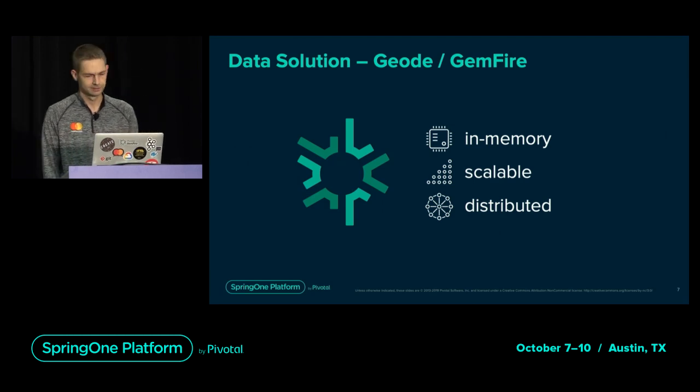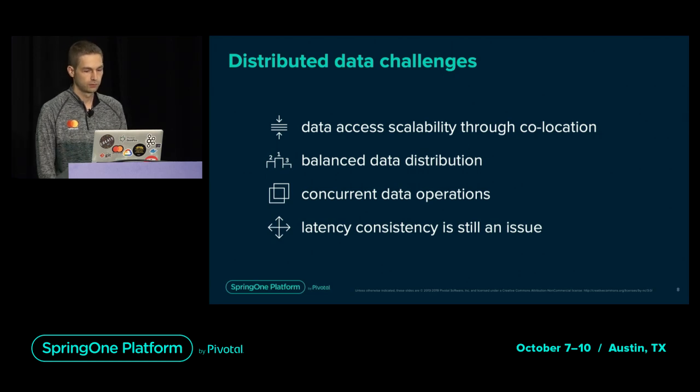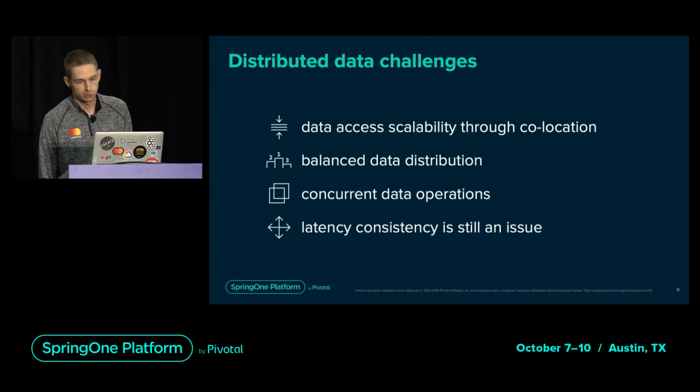So problem solved, right? Not exactly. A distributed in-memory data store is a great tool to share data and state for your application, and it's even more useful as a distributed compute engine. However, there are many caveats of using a distributed data system, especially for real-time processing. The most important ones are data access scalability, even data distribution, concurrent operations, and latency consistency. All of these have to be addressed to achieve large scale. Before we look at each one, let's see how Geode distributes data across a cluster.